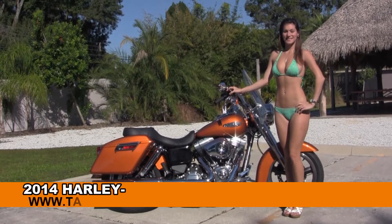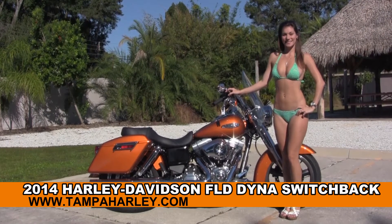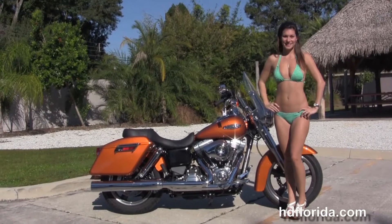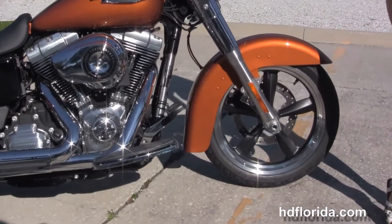Welcome everyone to the world famous Harley Davidson of Tampa. Today I've got for you this enthralling brand new 2014 Dyna Switchback, and to showcase it for you we have Bree. This bike starts out front with the 18 inch black 5 spoke cast aluminum wheels with highlighted rims, single disc brakes, and move back to the full sized rider floorboards.